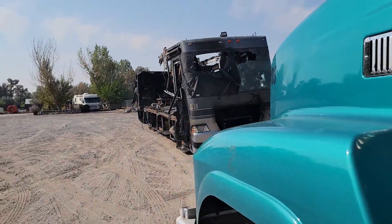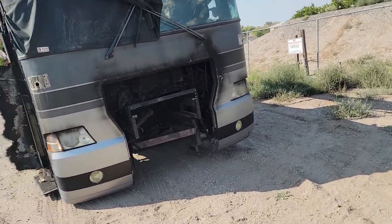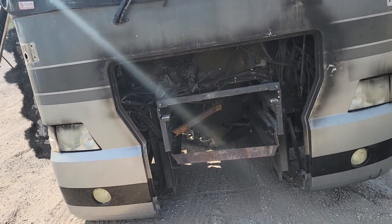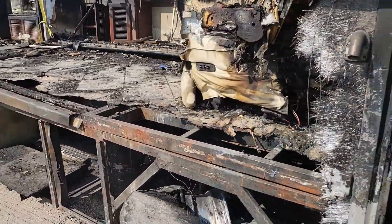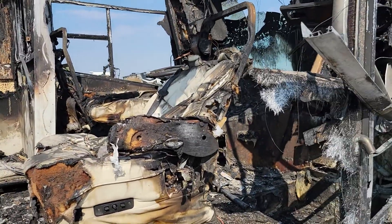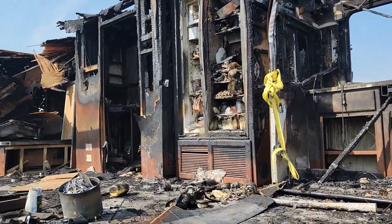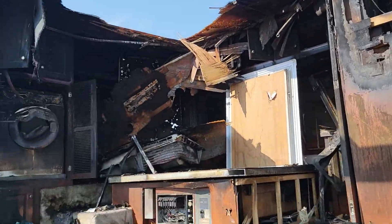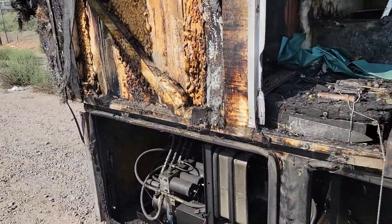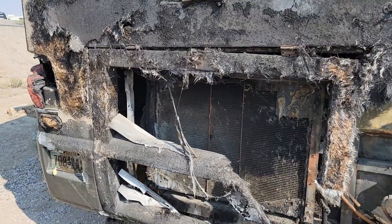One other thing I want to show — just how bad of a day the guy parked next to me had. It's like they straight up pulled the motor out of it. Someone had a rough day. Oh wait, it's a rear engine. I don't know what was in the front — maybe a generator or something.